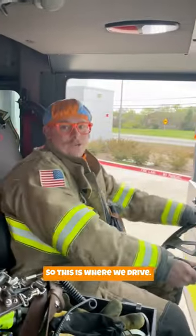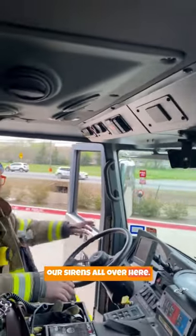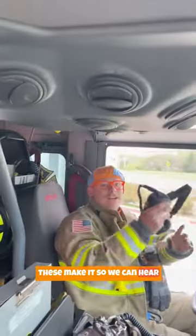So this is where we drive. We got our steering wheel, we can control our lights and our sirens all over here. And these make it so we can hear each other while we're driving. It's really cool.